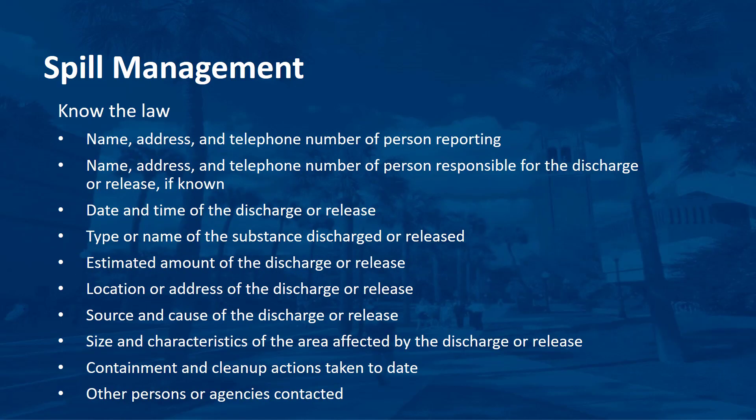The following information should be reported following a spill: names and addresses, date and time of discharge, name of substance, location and cause of discharge, size of affected area, and actions taken and agency contacted.